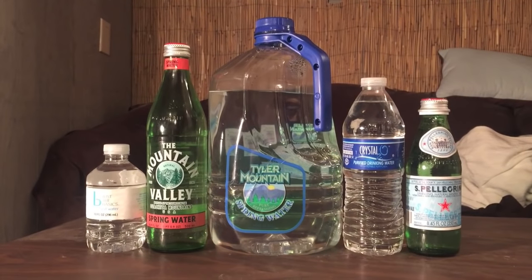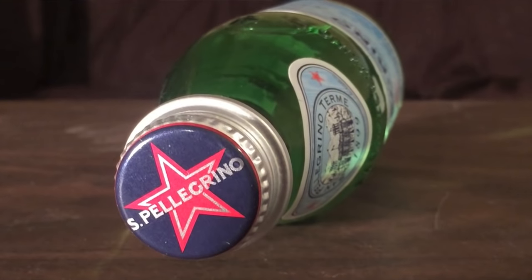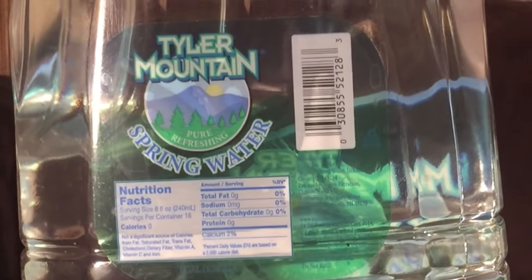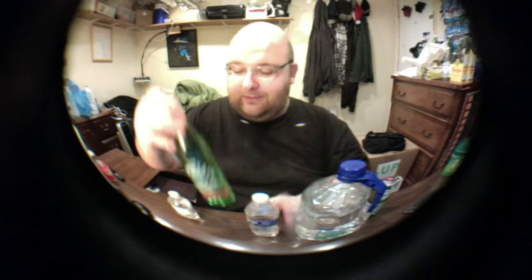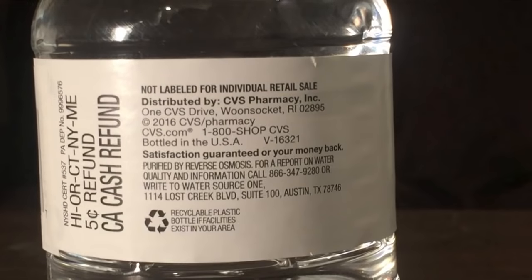What these five bottles all have in common is they all had a very easy time getting to round two — they sort of all got here just by default. The sparkling water is here because it was up against another sparkling water. Tyler Mountain is here because it was up against a different version of Tyler Mountain. Crystal 2-0 was up against a different version of Crystal 2-0. Mountain Valley was up against a different version of Mountain Valley. And the CVS Pharmacy brand 'Just the Basics' was up against a different version of CVS pharmacy water.